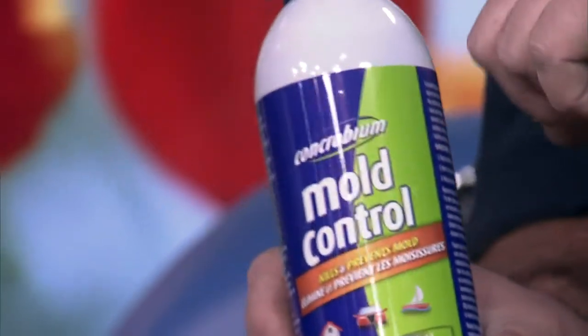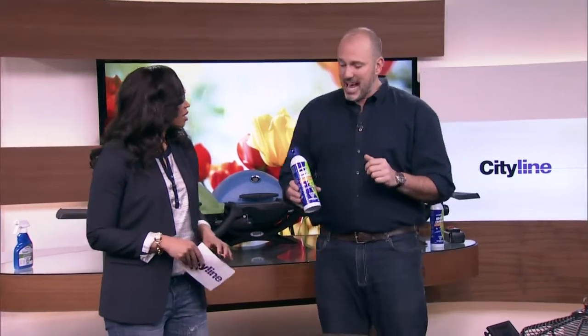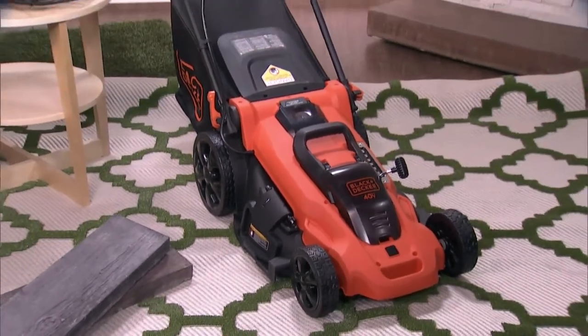This is Concrobium's new Mold Control. This product has been in the marketplace for a while, but never in an aerosol form. What's great about this is you can spray it in your garage and it'll take away the musty smell — one spray, done. Technology is making life so much easier for us. There are so many amazing products out there. After the show, one lucky audience member will be taking the AutoSense mower home.